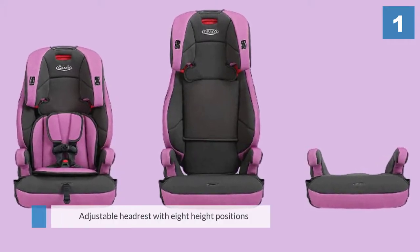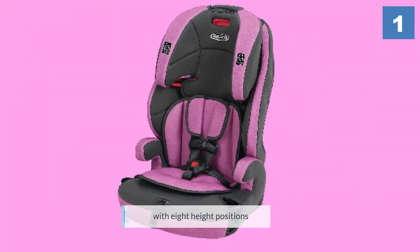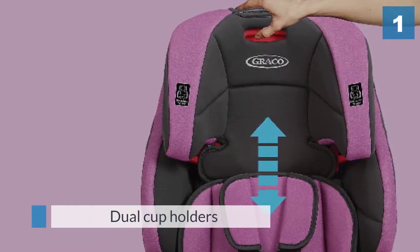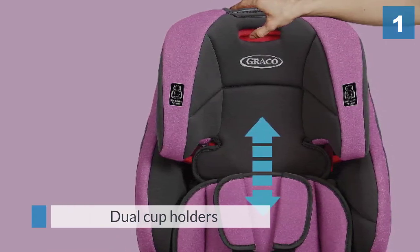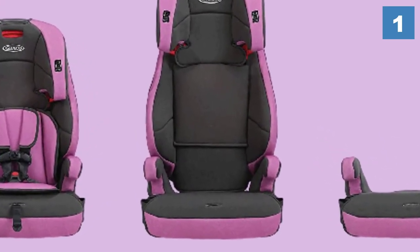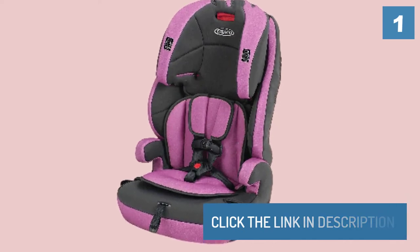It has an adjustable headrest with eight height positions, as well as dual cup holders.